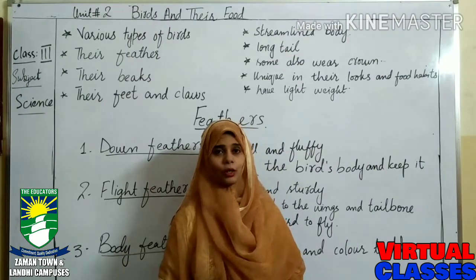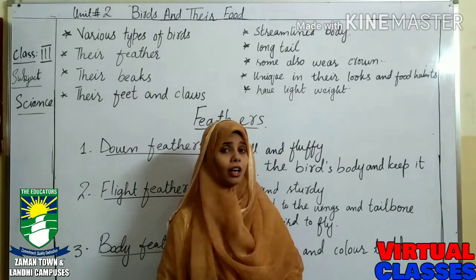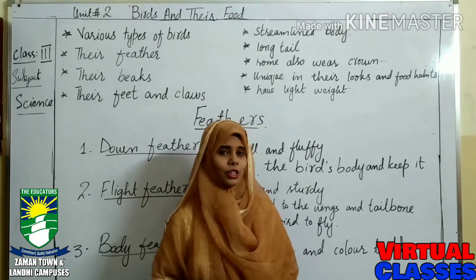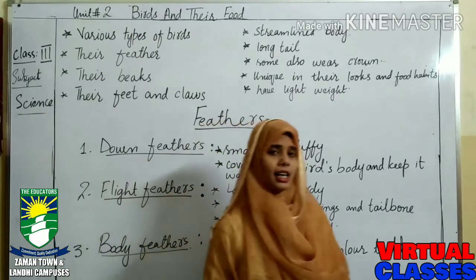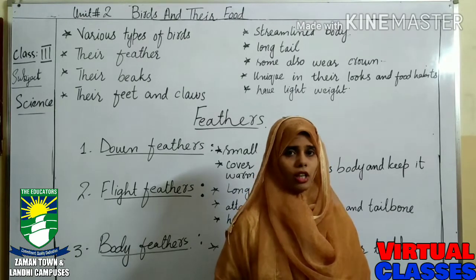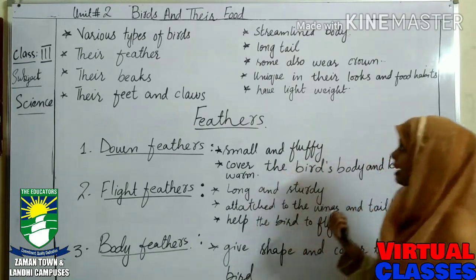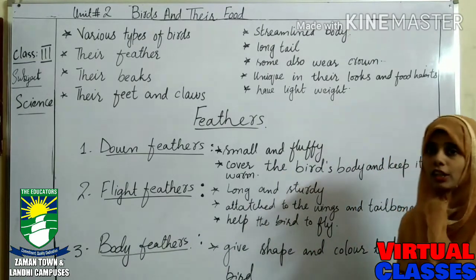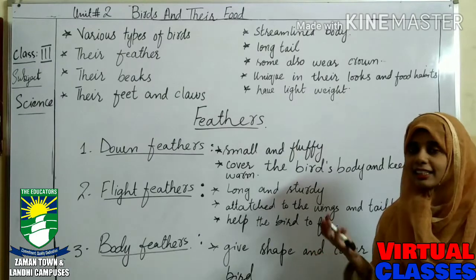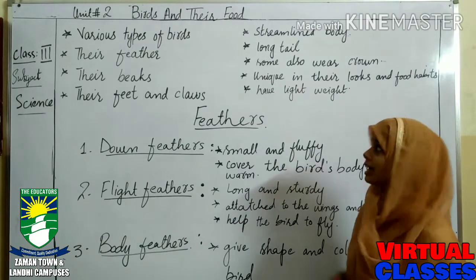Hello, my dear students. Hope you all are fine. This is your science class and today we are going to learn about a beautiful creature. This creature has a streamlined body, a long tail, very low weight, and they are unique in their food habits and their looks. Yes, that is birds. Today we are going to learn about birds and their food.